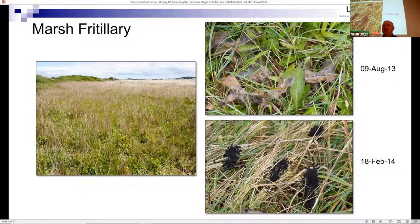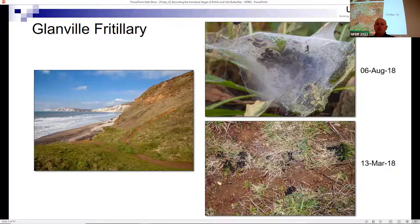By the way, I'm not a professional entomologist - I used to work in IT until I retired last month, and work took me everywhere, allowing me to correlate the day job with interesting sites to visit. Another example is the Glanville fritillary. In Britain and Ireland it's in the northern part of its range, found primarily on the south coast of the Isle of Wight. It overwinters in these dense larval webs, which are so compact they're like tennis balls. This is Compton Chine on the south coast of the Isle of Wight.